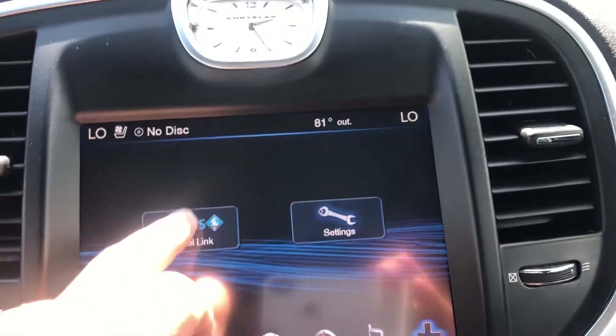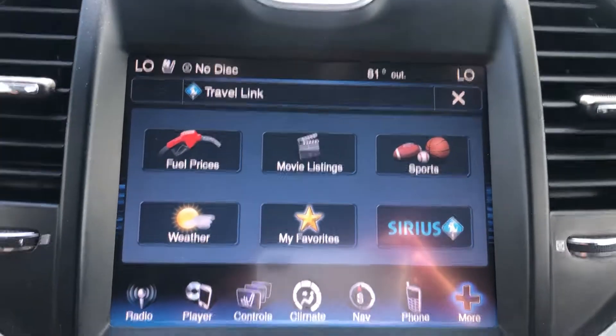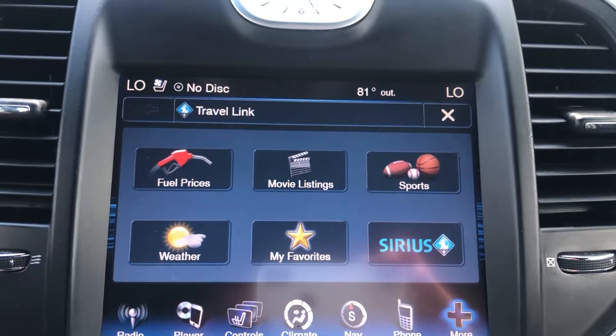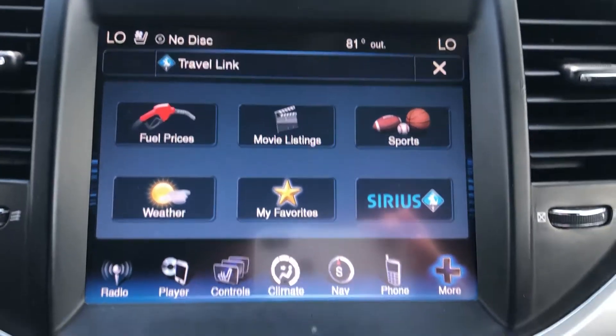So is your hands-free phone. Settings, travel link, weather, fuel prices, movie listings, sports, Sirius radio — everything you need.